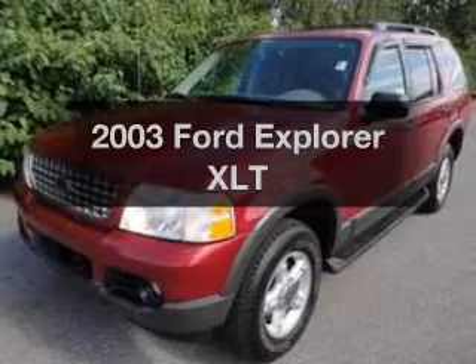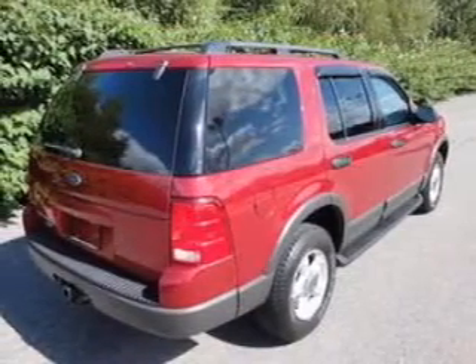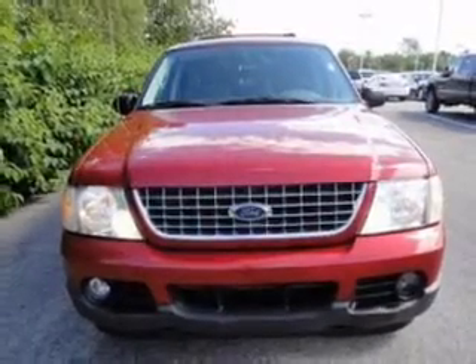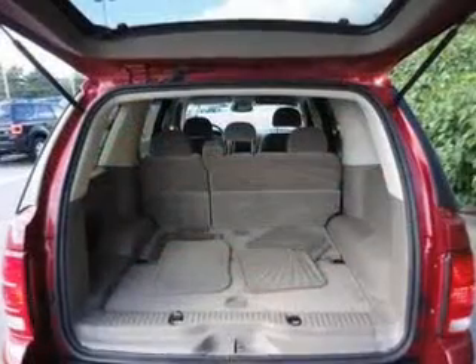Imagine yourself in this 2003 Ford Explorer. If you're looking for a first-rate auto, this one could be yours today. With a solid six-cylinder engine connected to a smooth-shifting five-speed automatic transmission, you will appreciate the safety feature of anti-lock brakes.